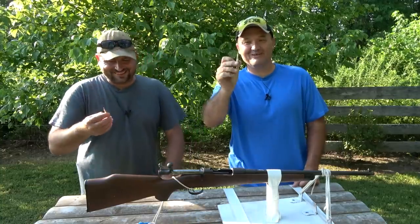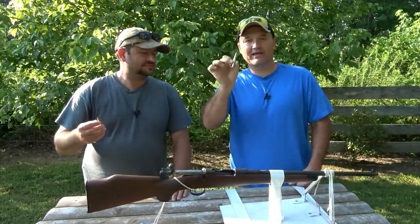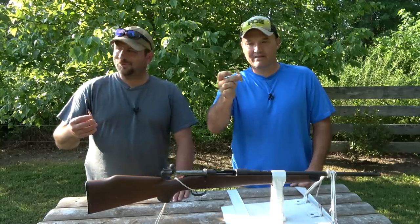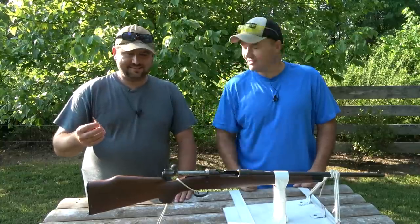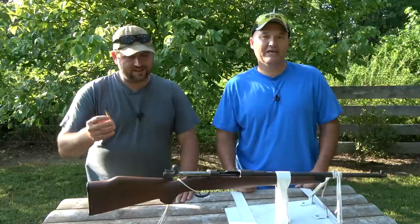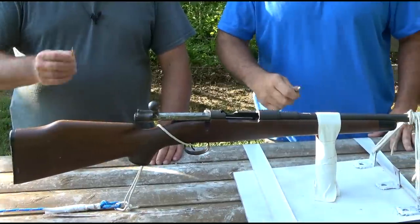We've got some rounds loaded up. We pulled the bullet — this is factory loaded ammo — but we pulled the bullet and filled the case just plumb full of Bullseye pistol powder, then tamped the bullet back down. So that's like a bomb ready to go. I'm guessing it's going to take it out. If that doesn't take it out, we'll step it up and plug the muzzle and do it again. Ready to do this? Let's get it done.